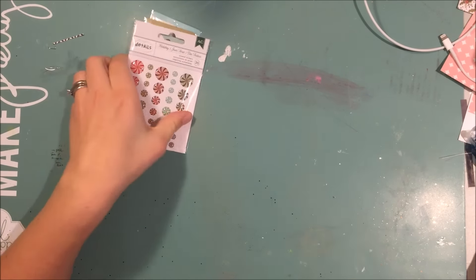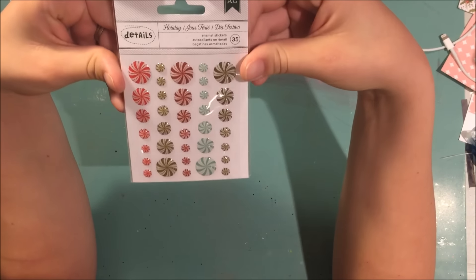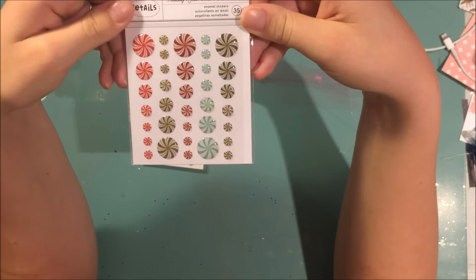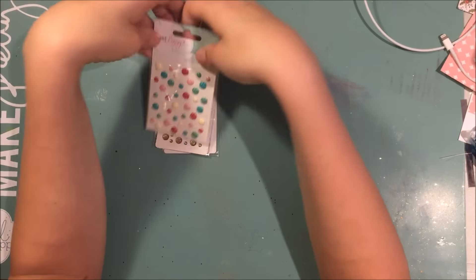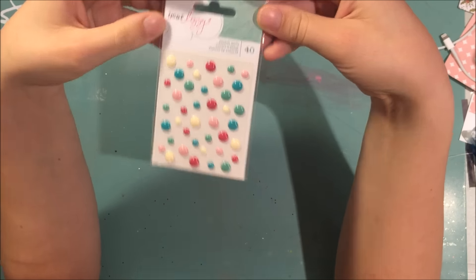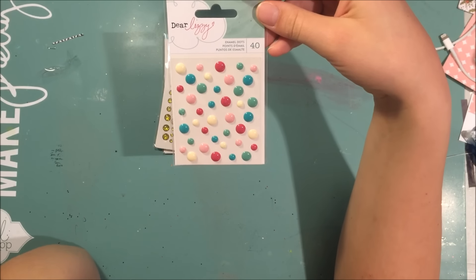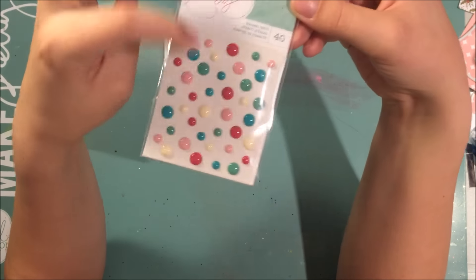The other things I ordered were enamel dots. I ordered these ones from American Crafts called Holiday — they just look like peppermints and they're for my December Daily obviously. And then I ordered these Dear Lizzie Serendipity ones because they were cheap and I wanted some enamel dots.